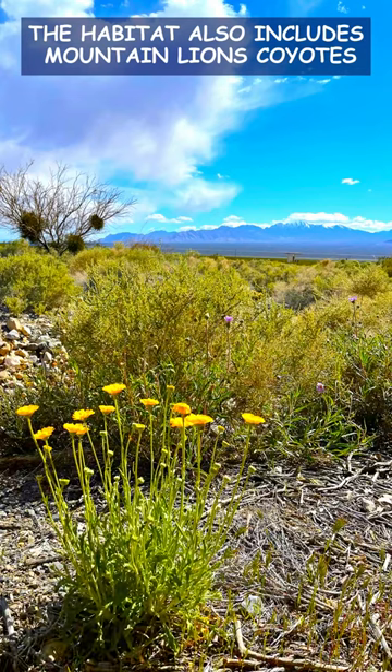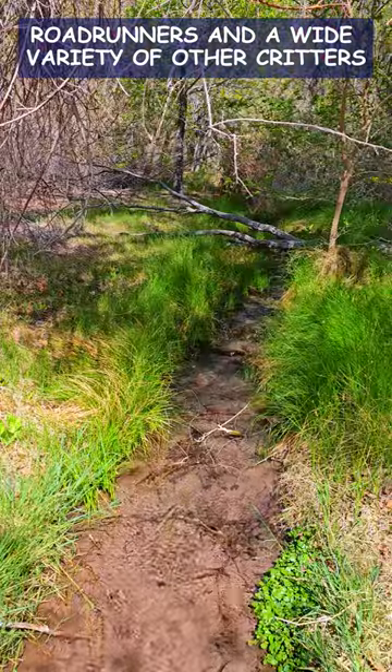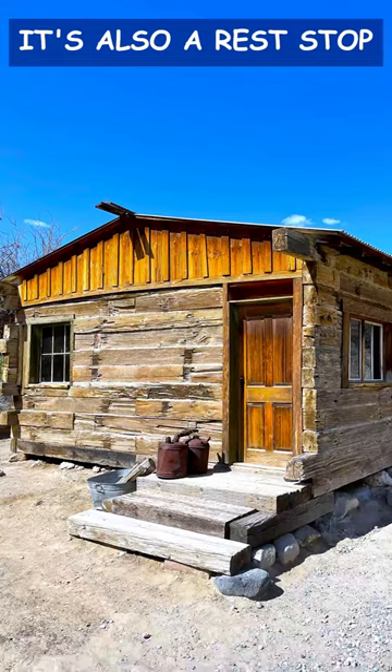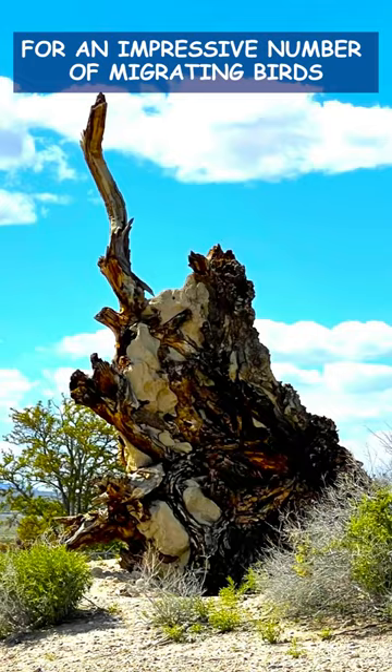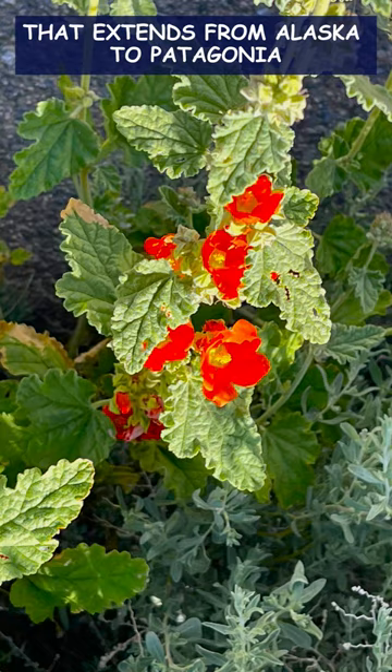The habitat also includes mountain lions, coyotes, desert tortoises, roadrunners, and a wide variety of other critters. It is also a rest stop for an impressive number of migrating birds, as the refuge is within the Pacific Flyway that extends from Alaska to Patagonia.